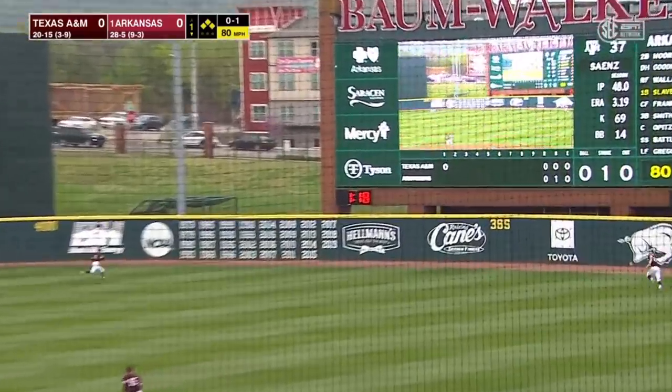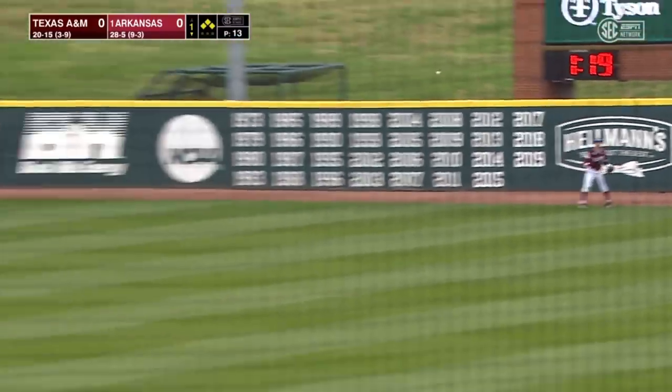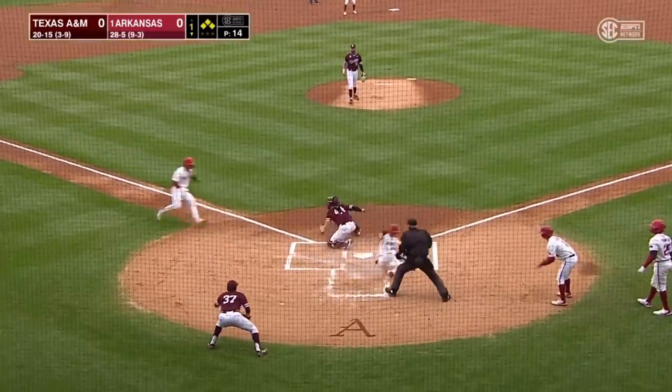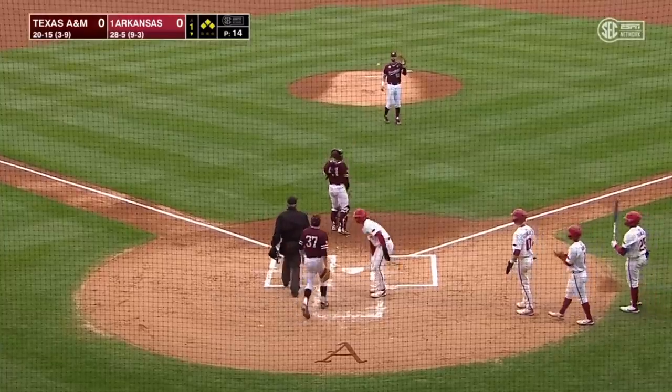That ball's drilled in the gap in right center field. It's down, going to the fence. The question is, will it score three? Wallace around third — he's going to run through a stop sign. The throw to the plate, and he is out. Tagged by Hohner.